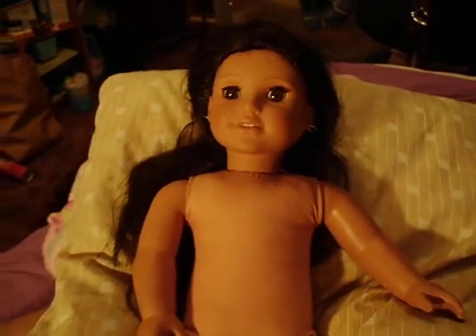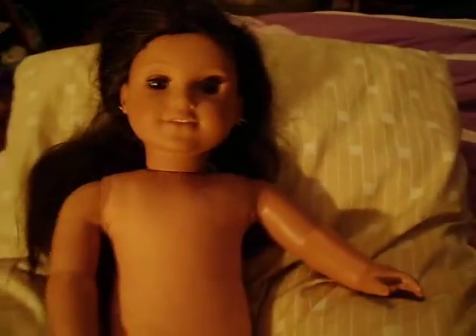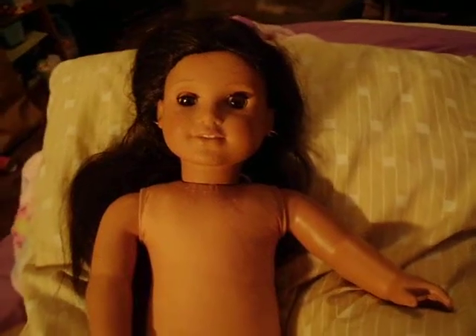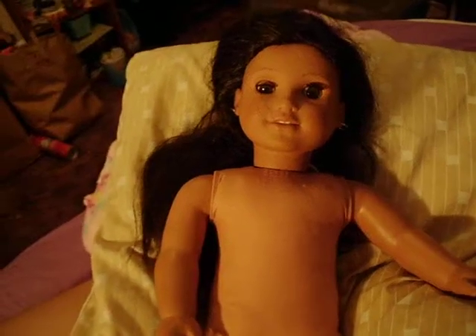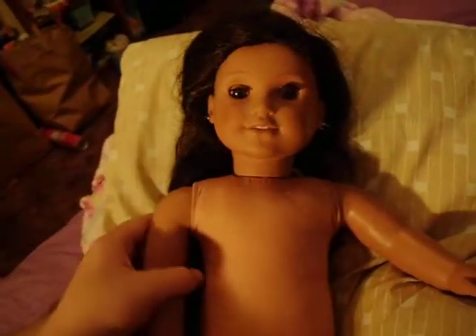She's in good condition. She's got some markings on her arms and her legs and her face and stuff, but I'm going to try and fix that up. Her hair's in pretty good condition, but I want to try and get it even better.